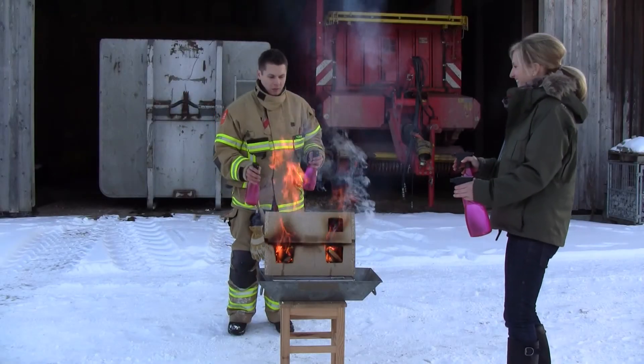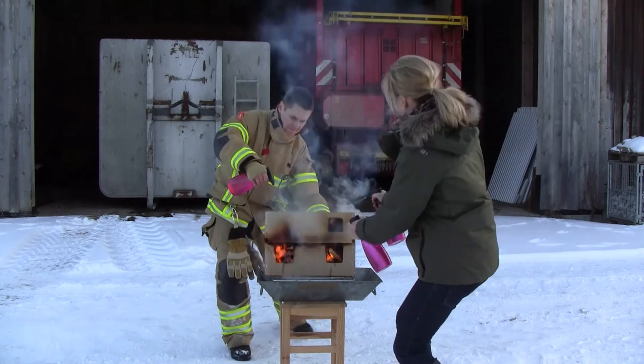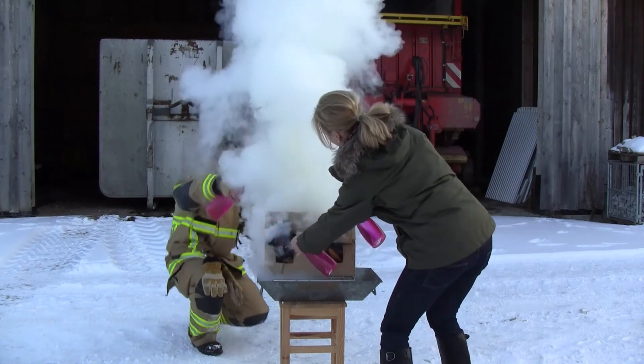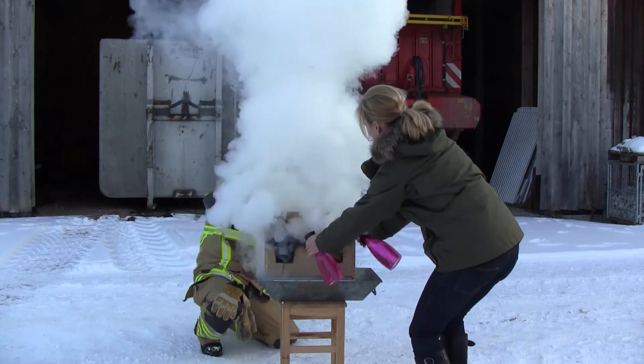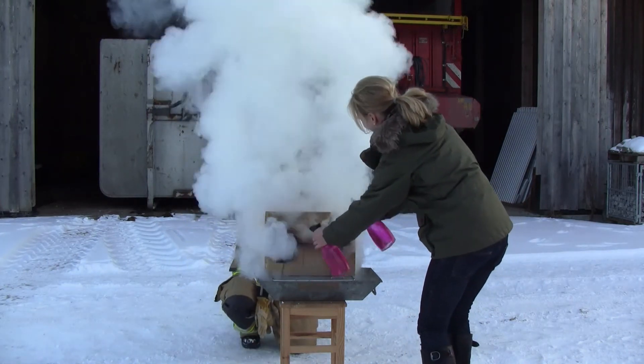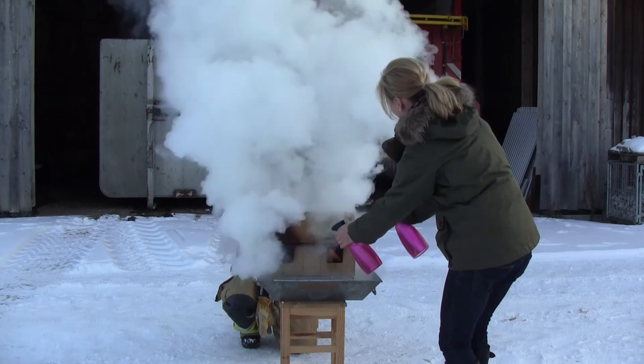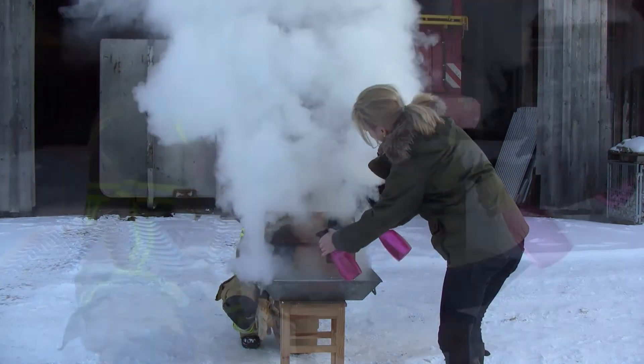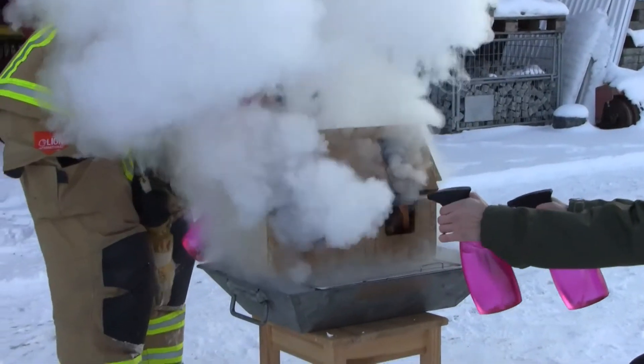Our house is fully engulfed in fire and we now begin our extinguishing measures. As in the earlier operational examples, after a short time the flames are gone and we have massive steam development. But we don't stop — we simply continue. That means we keep spraying into the building with our model nozzles.